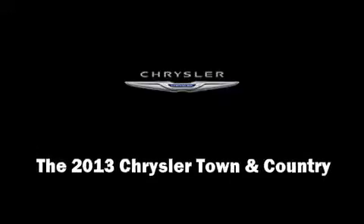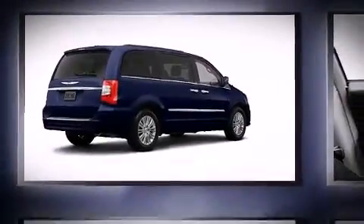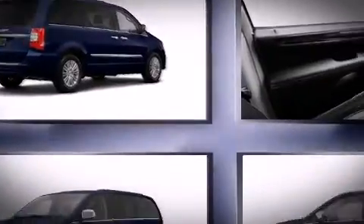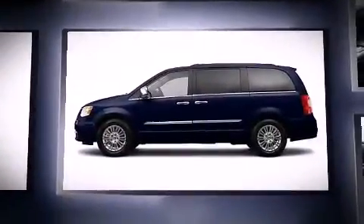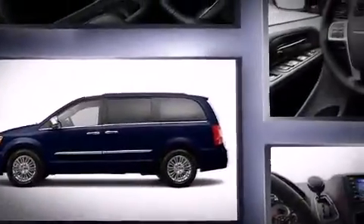Outstanding design defines the 2013 Chrysler Town & Country. Under the hood, you'll find a 6-cylinder engine with more than 270 horsepower. And for added security, Dynamic Stability Control supplements the drivetrain.